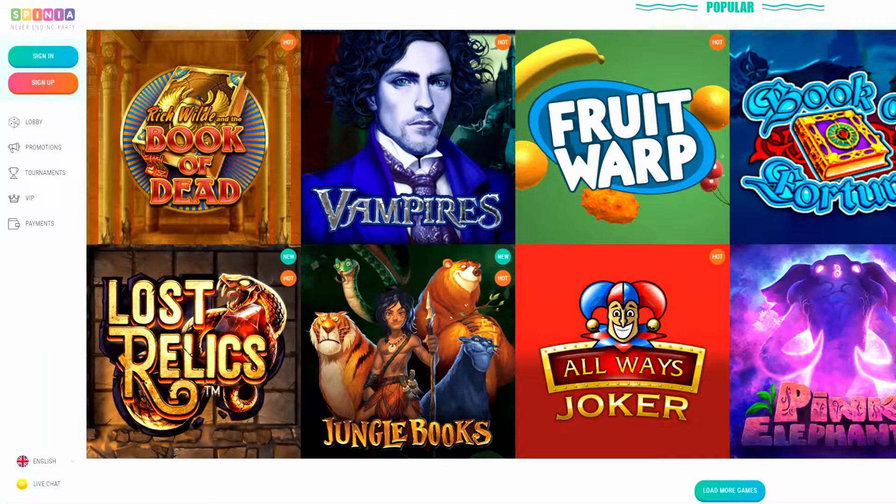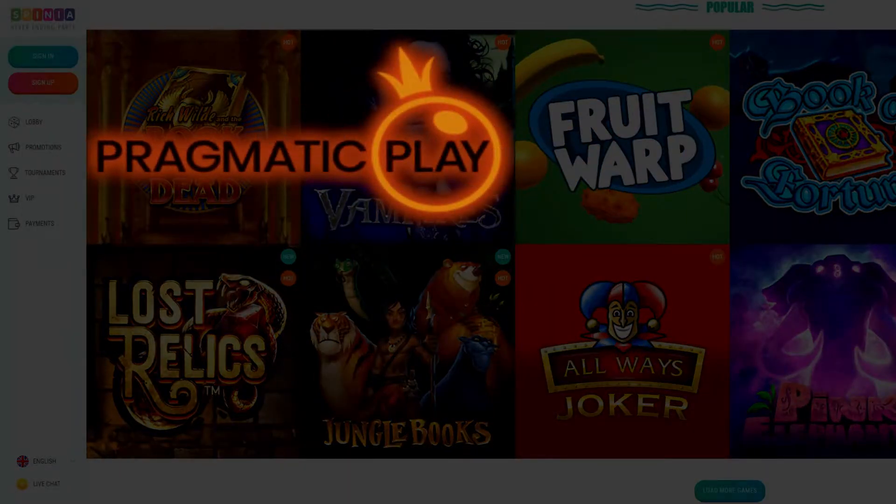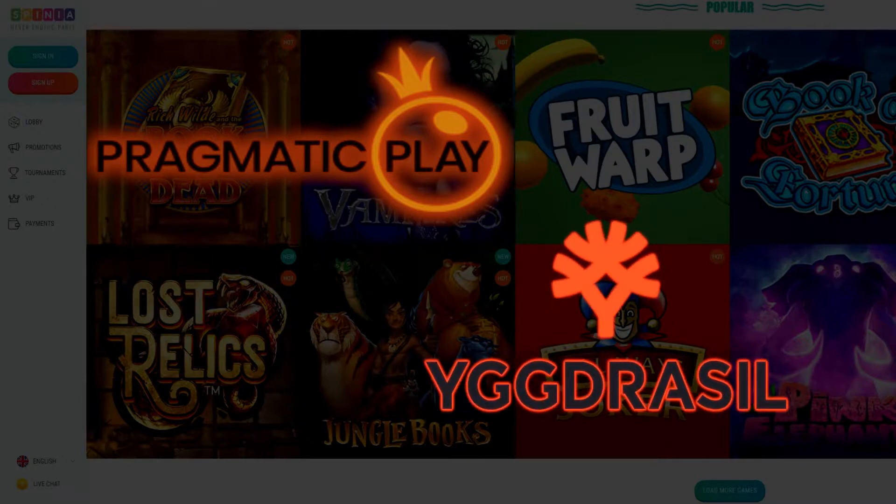Games then. I'm pleased to tell you that Spinia have got pretty much everything that you'd want to play. I was really pleased to also see that they offer Pragmatic slots — a really popular provider at the moment and some of my favorite games. So that was great to see for a new casino. Yggdrasil as well, NetEnt, Play'n GO, BTG — we've got the whole works there. There are so many slots to play from and so many providers, there'll be something there for everybody.